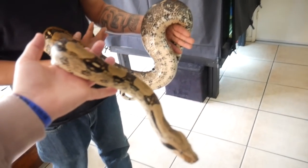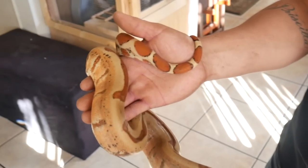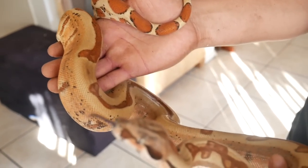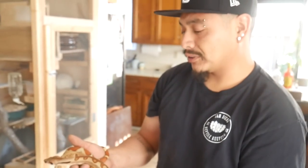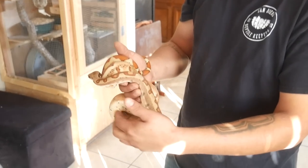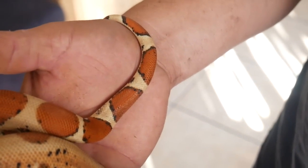She's such a good girl. I'm not saying the other one isn't pretty, but you can tell this one is on a whole different level — hypo jungle het sharp, possible super. Look at the red on the tail — it's almost like a candy red.